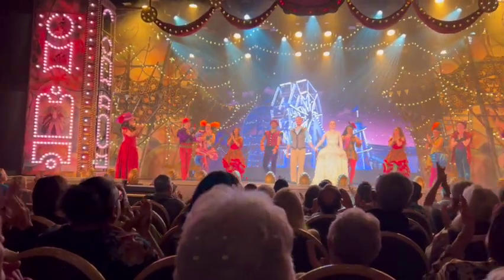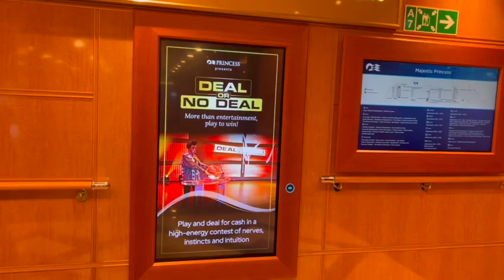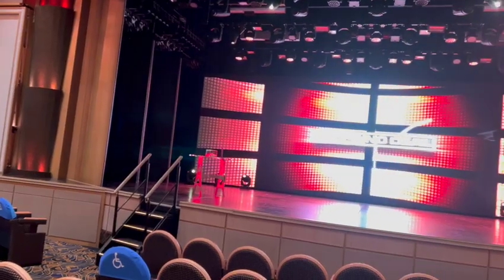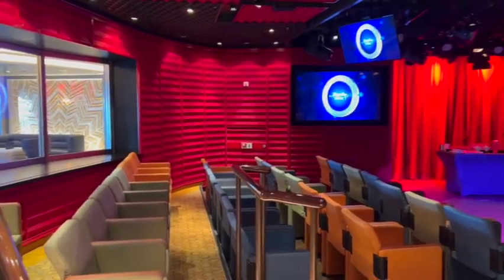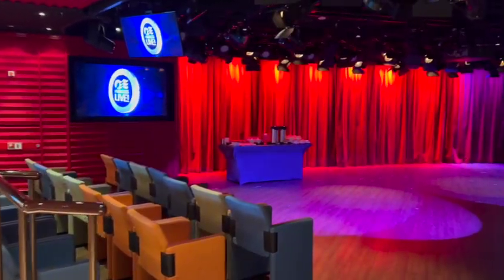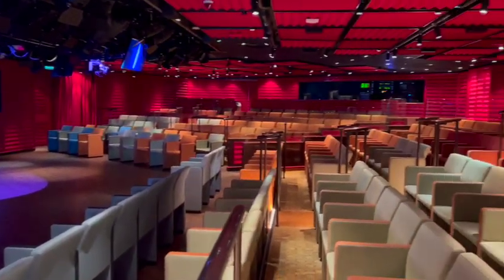One thing to note: when we sailed it wasn't a full ship and the theater still got pretty full. If you're going to Alaska on this ship, I'd get to the show half an hour early to make sure you get the seat you want. Other activities included Deal or No Deal, and Princess Life, which had fun group games like trivia — we did 80s music trivia and had a great time.